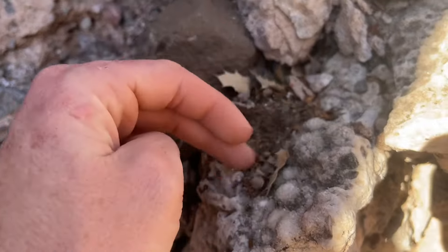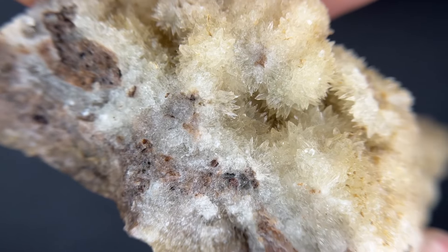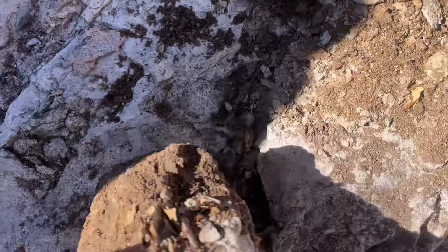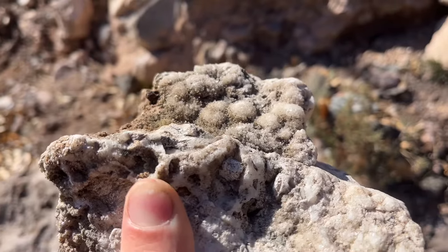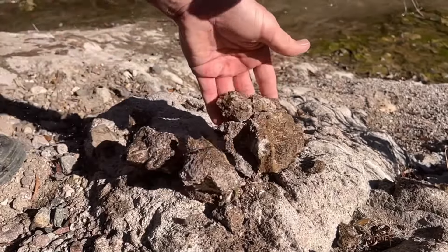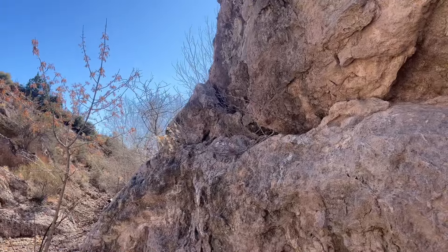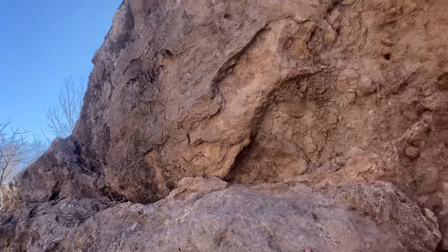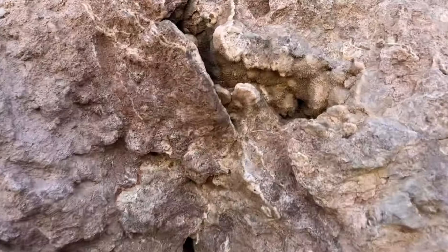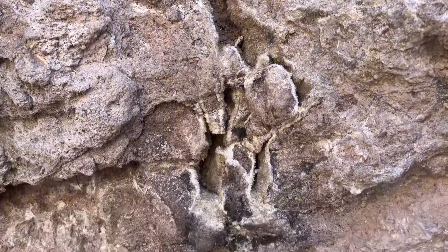This spot has a bunch of crystals growing. That piece isn't even connected. That's where I started over here — you can kind of see where that seam goes, this whole thing right here. And here's a nice crystal pocket up in the rock, and then it drops down into right here.